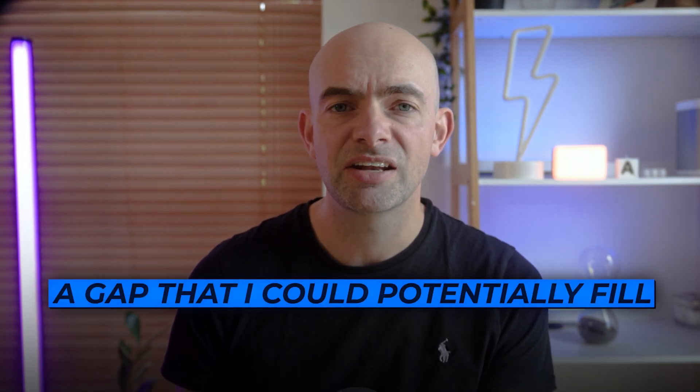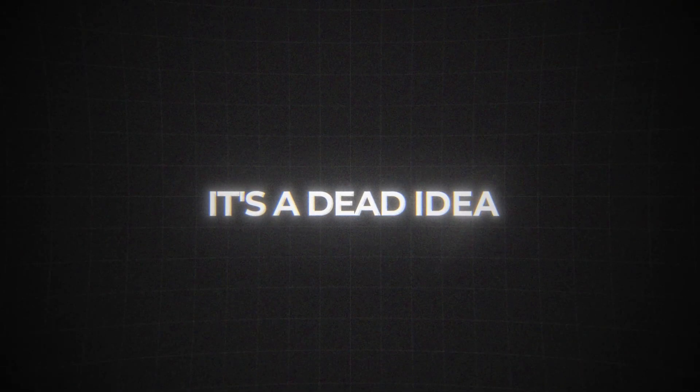If the AI can't identify a clear competitive advantage, or the space seems oversaturated with well-funded players, that's our signal to reconsider. If there's no clear advantage for us, it's a dead idea.